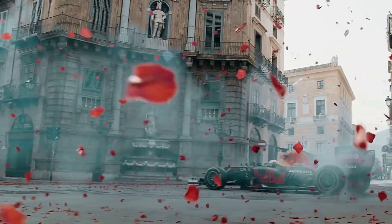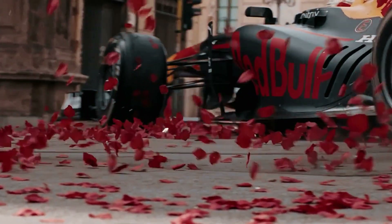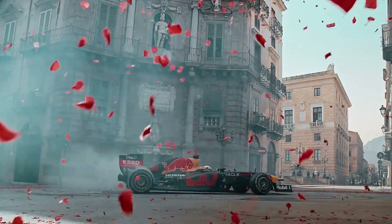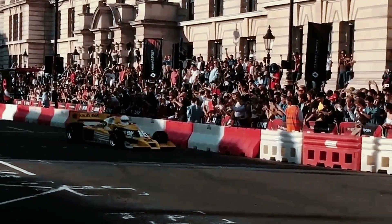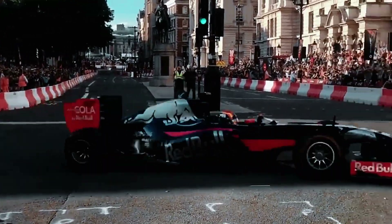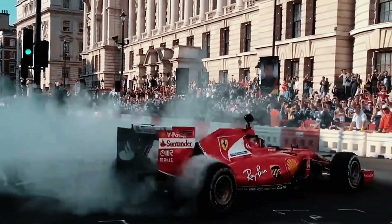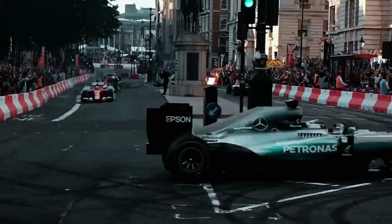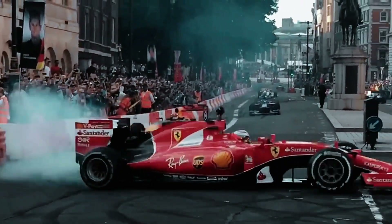The low ground clearance and extreme aerodynamic components of an F1 car would be a major disadvantage in rally conditions. The car would likely scrape or even get stuck on uneven surfaces, as its aerodynamics are optimized for speed, not for handling rugged terrains. The large front and rear wings would be prone to damage from rocks, branches, and jumps, reducing the car's effectiveness. The high-speed aerodynamic setup would also be less useful in a rally race where speeds are lower and terrain constantly changes, potentially leading to poor handling, excessive damage, or loss of control.